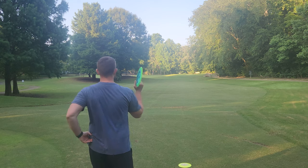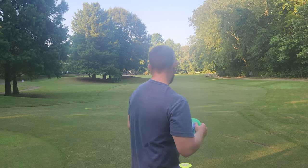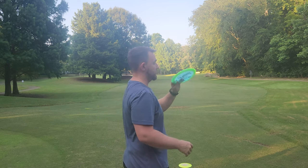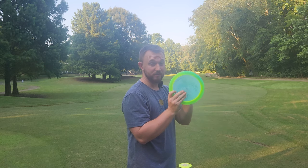I learned the hard way that when I forehand this disc, it needs a little bit of anhyzer if I wanted it to perform the way I need. If I throw it flat or on anhyzer, it's going hard to the right.